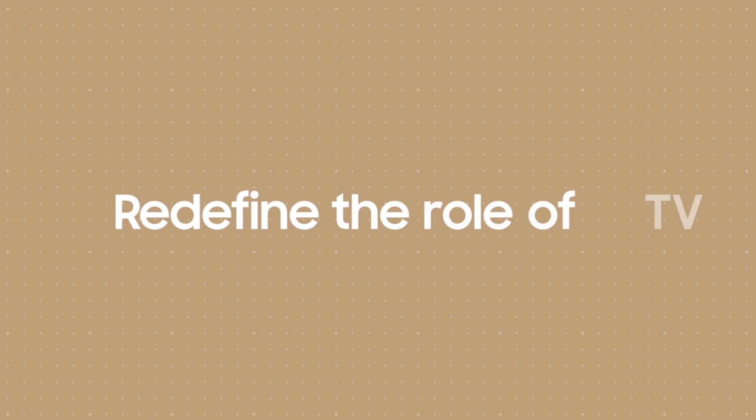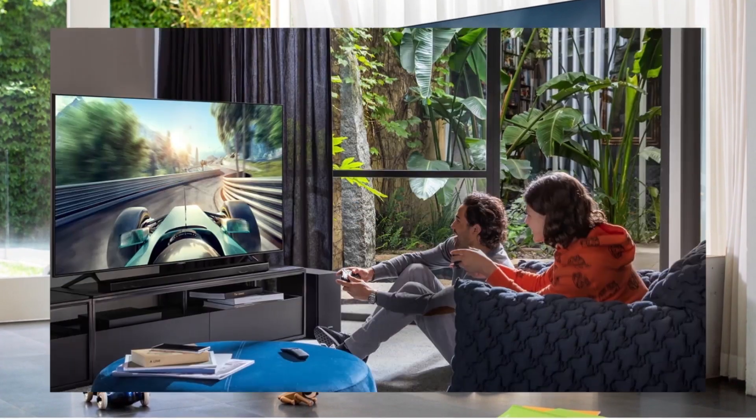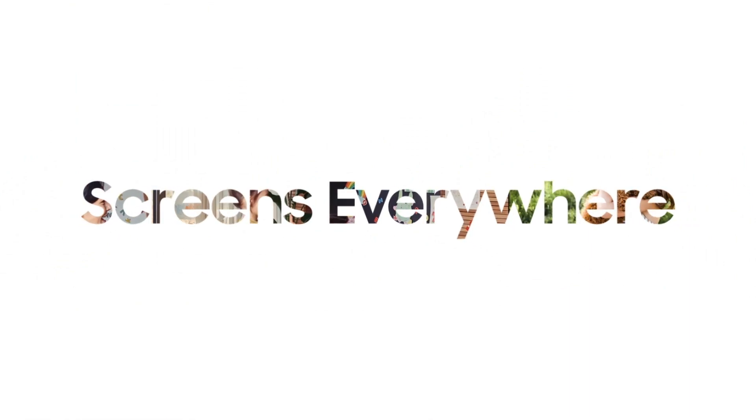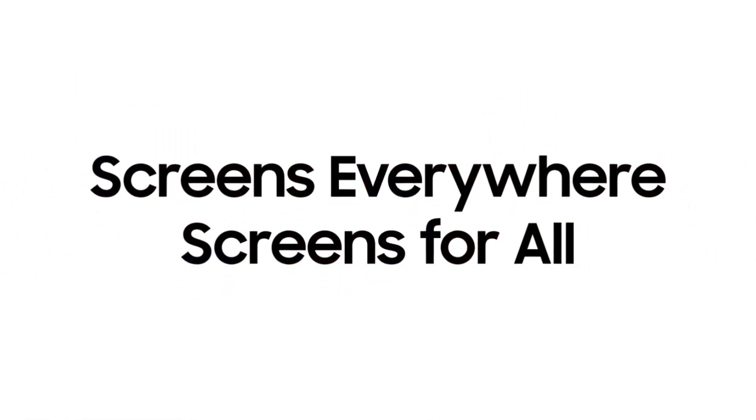We're redefining the role of TV. That's exactly how we're living up to our ongoing vision of screens everywhere and screens for all. Thank you.